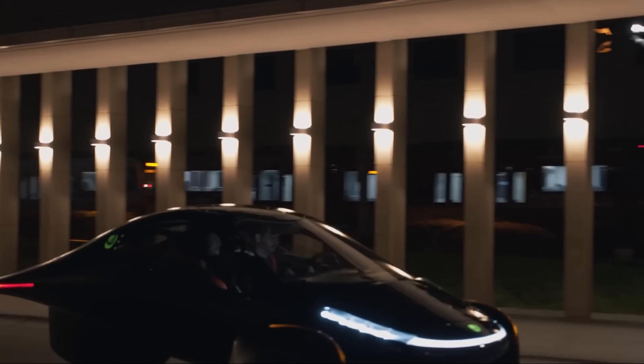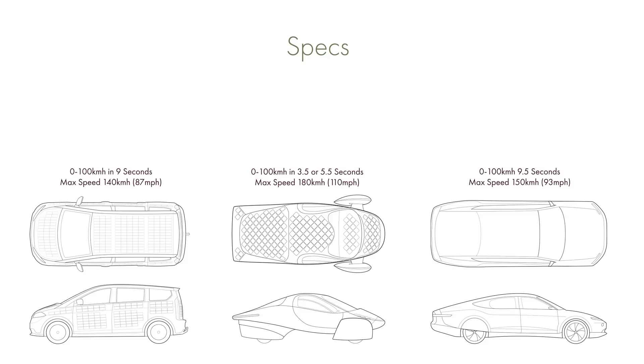In terms of maximum speed, the Sion can reach 140km/h. The Aptera is rumored to be limited to 180km/h, and the Lightyear 1 should max out at around 150km/h.